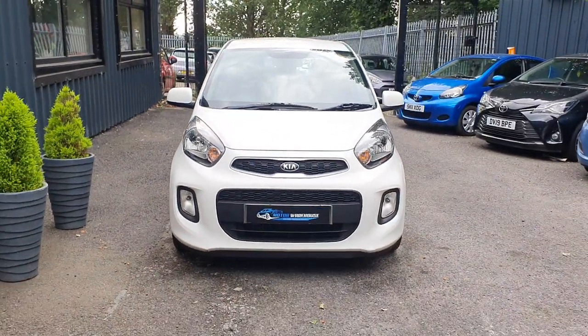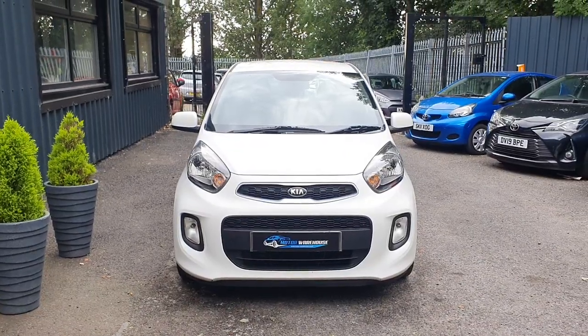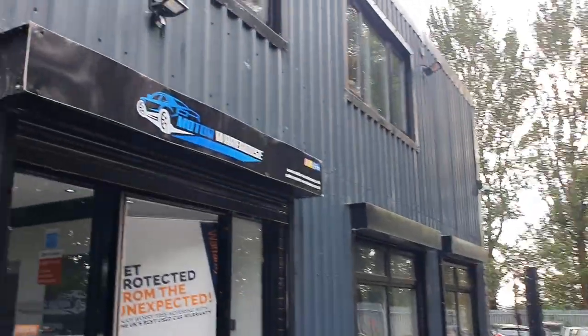65 plate. This car is on sale now. Small cars are selling very, very well and this will be no different. So if you are interested, call us, email us, or visit our website today.